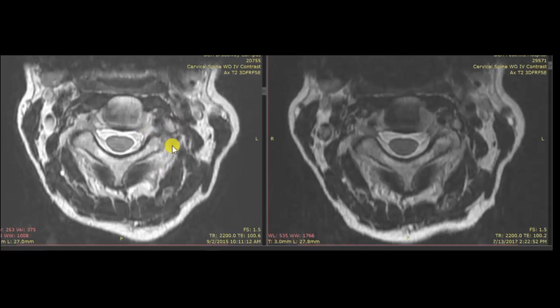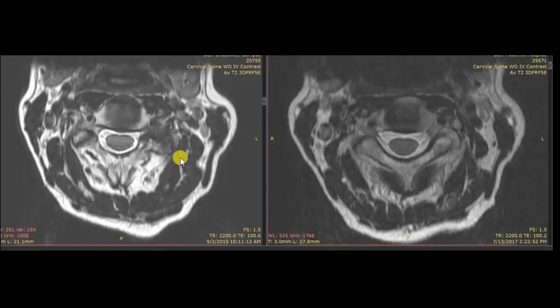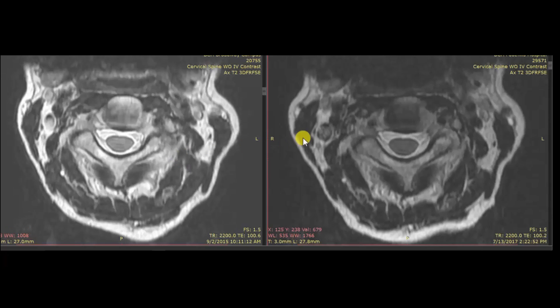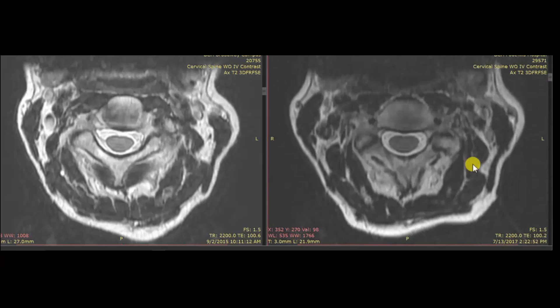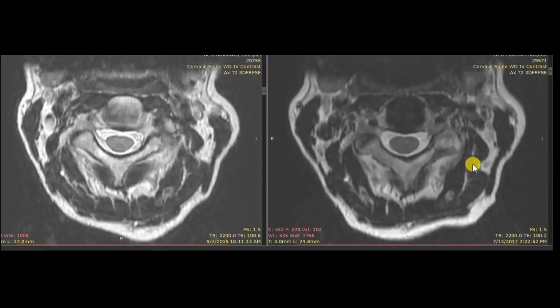This is a little video I did. You can see that's the left C2-3 facet joint there. As I scroll through, it's just a mess — it's hypertrophied and the bone is dying, which is the dark color. This is five months after the procedure. As I scroll through, you can see the hypertrophy is mostly gone, and we now have normal-appearing bone there.